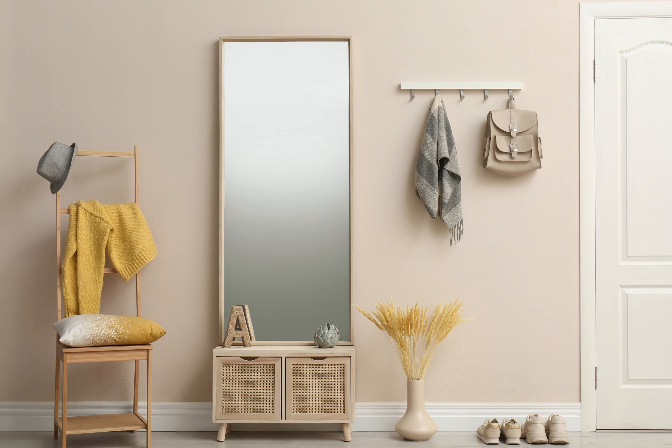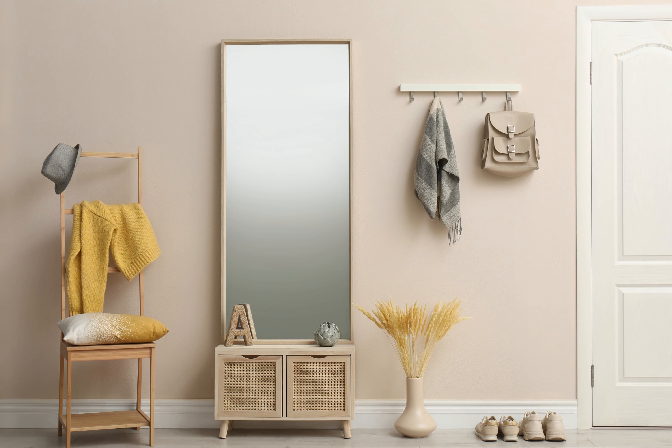Creamy Beige offers a classic and timeless appeal, lending an elegant touch to your front hallway. This neutral shade exudes warmth and versatility, effortlessly complementing a range of interior design styles.